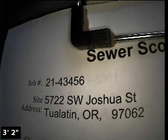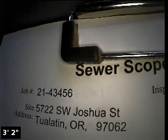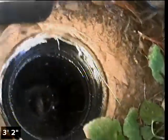Good morning, this is Ryan with Alpha Environmental. We're at property address 5722 SW Joshua Street in Tualatin, here for a sewer inspection. Point of access is a 3-inch ABS clean out located at the foundation of the home in the front yard.